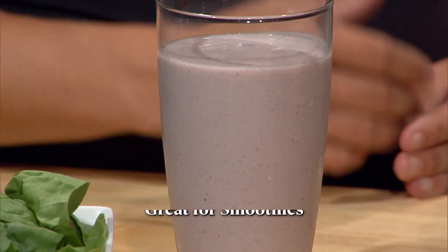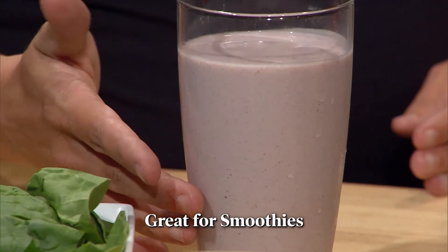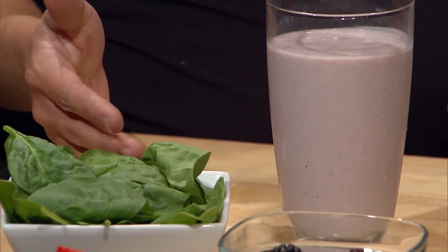You can make berries budget-friendly by purchasing them fresh in season and then frozen when they're not. Don't worry, frozen berries offer the same health protection as fresh, just in a more economical way. Frozen berries are perfect for smoothies. You can even sneak in a handful of spinach, too.